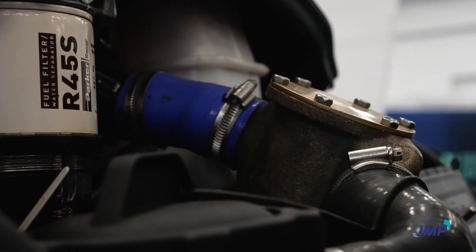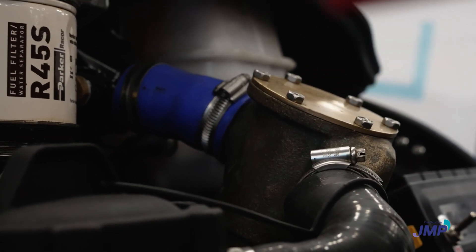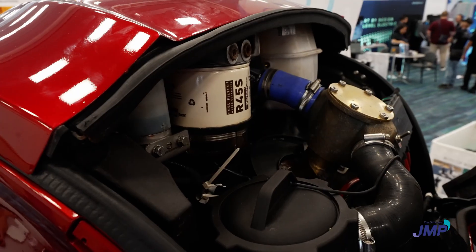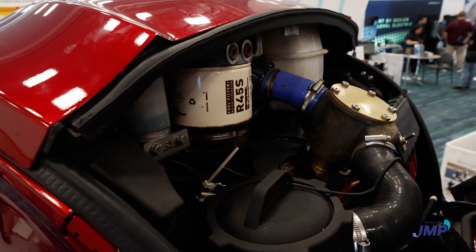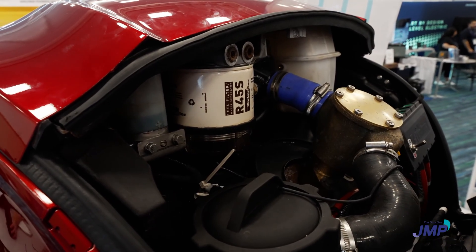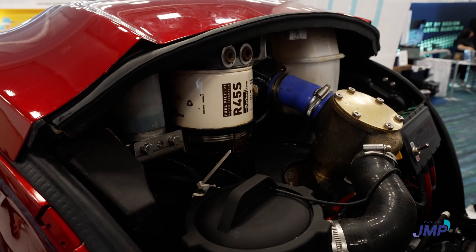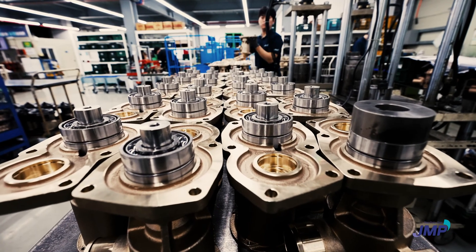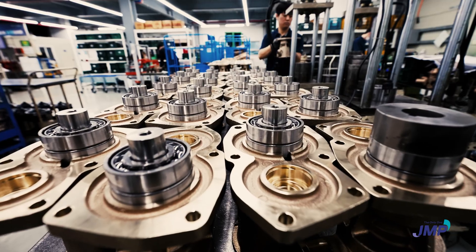A key part of any outboard is how you do the cooling. The raw water system on the Cordwell Marine diesel outboard is driven by a JMP pump, which is mounted at the top here for easy replacement and repair. JMP have always been a fantastic partner for us, really helping us through such a critical part of the product's functionality — can't say enough about the help they've provided.